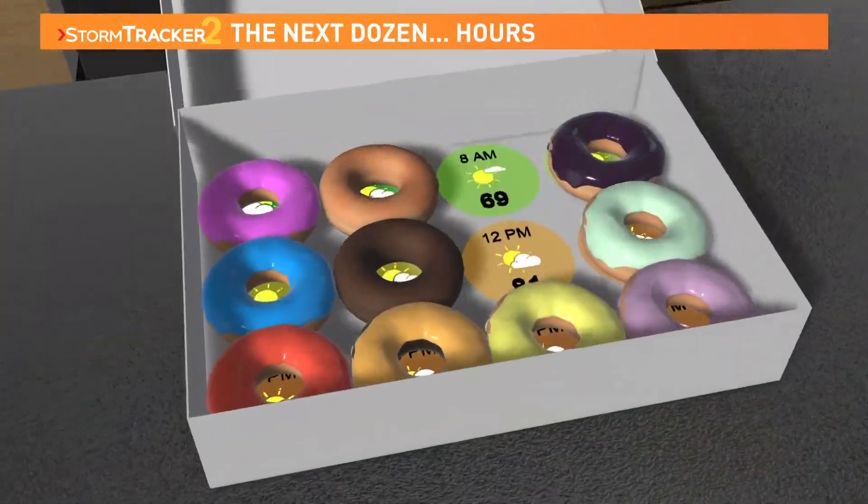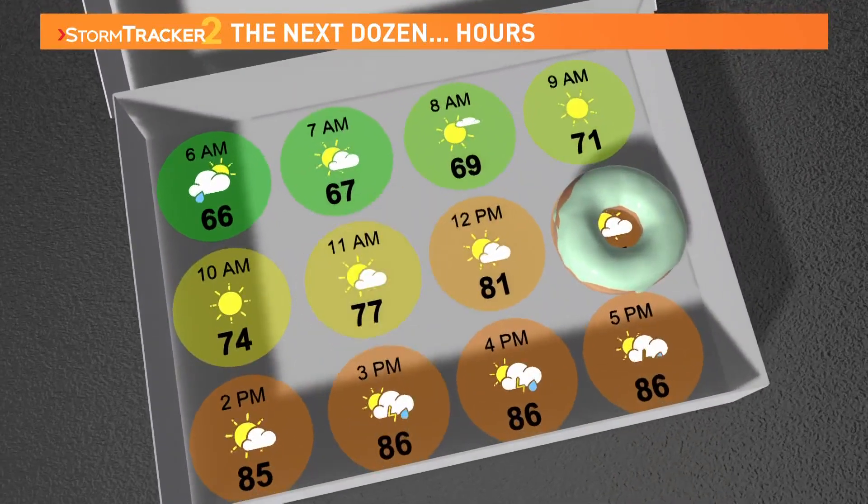As for the next dozen hours, we are tracking not just a couple of scattered showers this morning, but more thunderstorm chances primarily for the afternoon hours after 3 o'clock today.